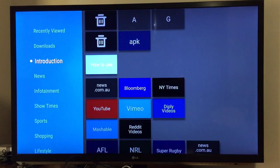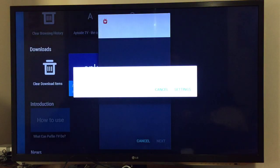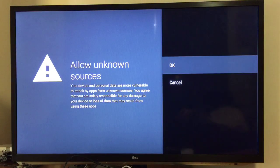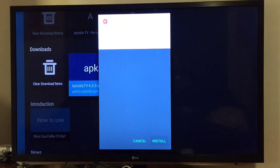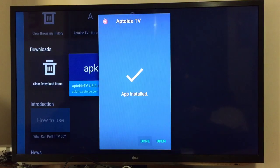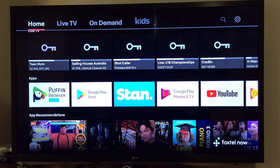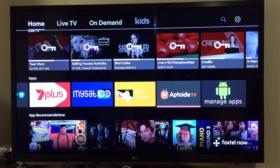Let's install it. I'm downloading Aptoide — I'll also download a few more apps from it that we can't find in the Play Store. Oh, I forgot — I need to enable installation from unknown sources. Okay, done. Go back and try again, install. It's done. Back to home, and there it is — Aptoide TV.